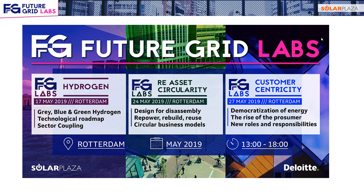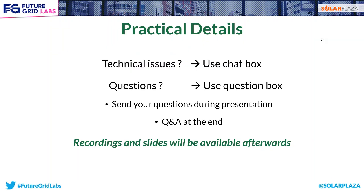On the 24th of May we'll do a Renewable Energy Assets Circularity Future Grid Lab, which is also what we're going to talk about today. This is more science-focused on solar PV, but we'll look at wind and batteries as well, and look into circular business models, repowering, rebuilding, reusing of these assets, and how you can design for disassembly. On the 27th of May we'll have a Future Grid Lab on customer centricity, covering the democratization of energy and the rise of the prosumer. We'll have a webinar about that next week.